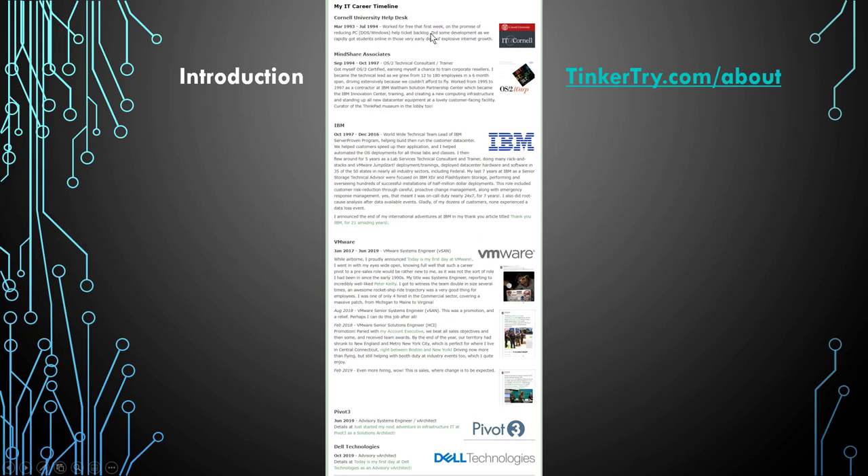Helpdesk is a pretty common career start. Mine wasn't exactly typical - data entry at a dress shop in my teens, then for an insurance company, moving along to a helpdesk at a large university, then IBM contract work, becoming an IBMer for 21 years. Then moving over to VMware for two and a half years, then a small HCI vendor called Pivot3 in the federal space. I had secret clearance as an IBMer and spent quite a bit of time in the DC area. Last summer I drove 25,000 miles including many trips to DC, and then most recently since October, at Dell Technologies.